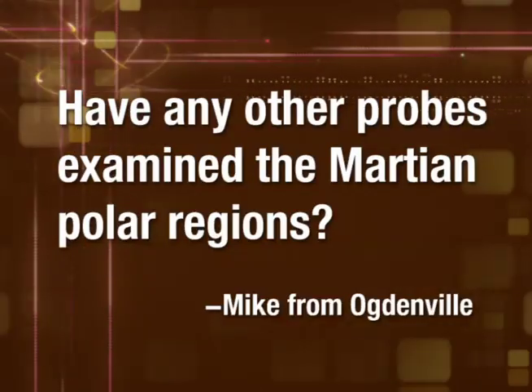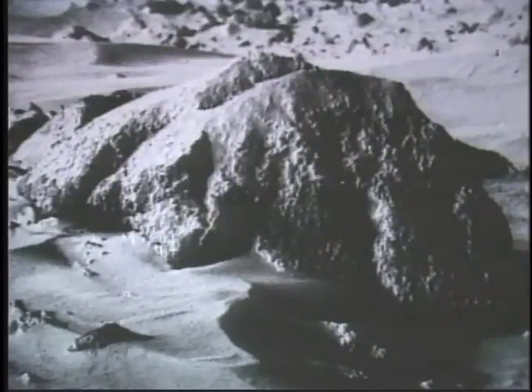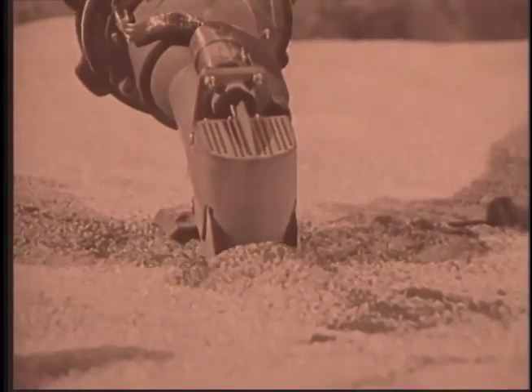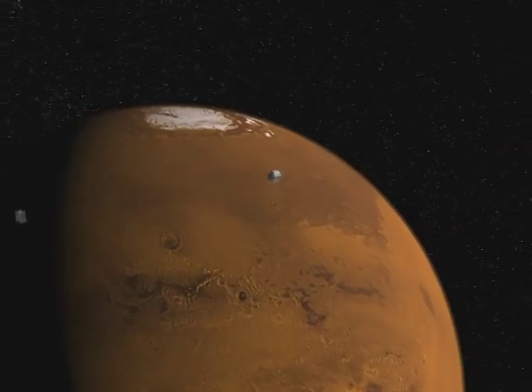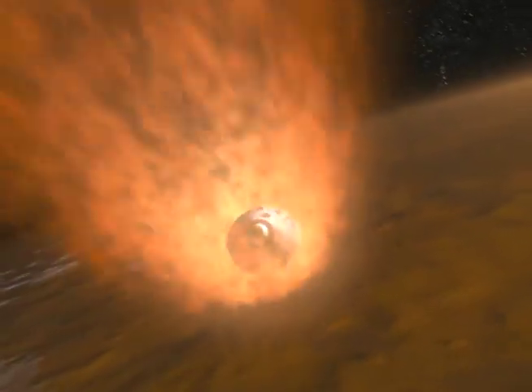The closest we've ever been to the polar regions with a successful lander is Viking 2, which landed at about 45 degrees north latitude — somewhere near Chicago in Earth terms, very far from the latitudes we're going to. There was an attempt to get to the polar regions in 1999 with Mars Polar Lander, but unfortunately it failed to land safely. We are actually reusing some of the instruments that were on that mission, and hopefully we will have success this time. That's really the reason for the name Phoenix — Phoenix is a long-lived bird that dies in flames and is reborn from its ashes, a symbol of rebirth.